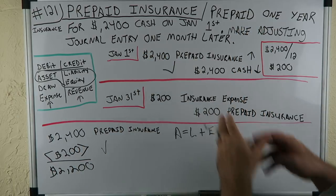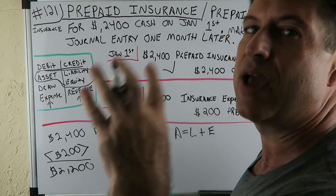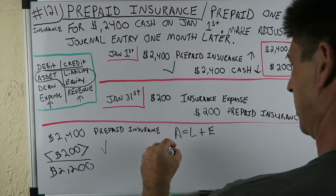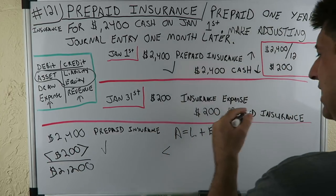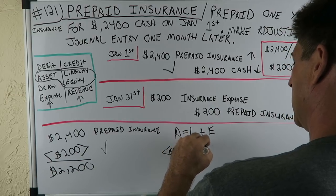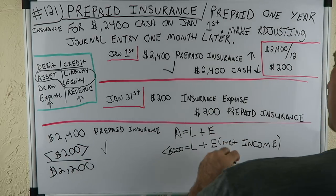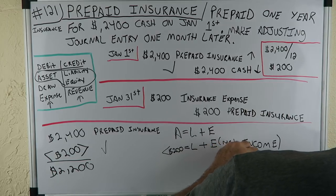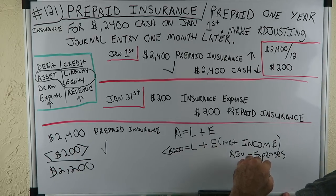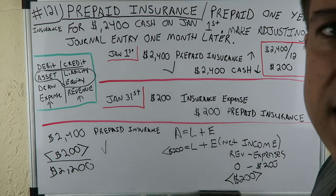For the adjusting entry and the balance sheet: an asset goes down by $200 — Assets = Liabilities + Equity. Inside equity is net income, and net income equals Revenue minus Expenses. An expense went up by $200, with no revenue, so net income is negative $200. Assets decreased by $200, equity decreased by $200 through the expense — it all matches up on the balance sheet.